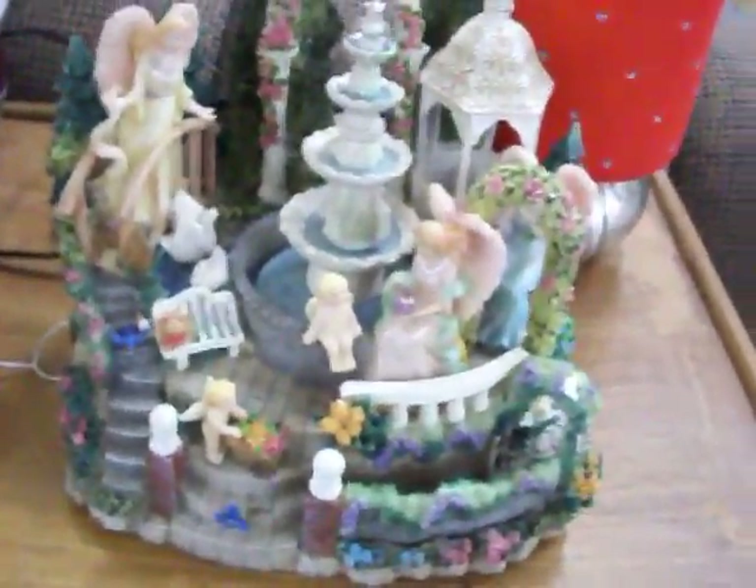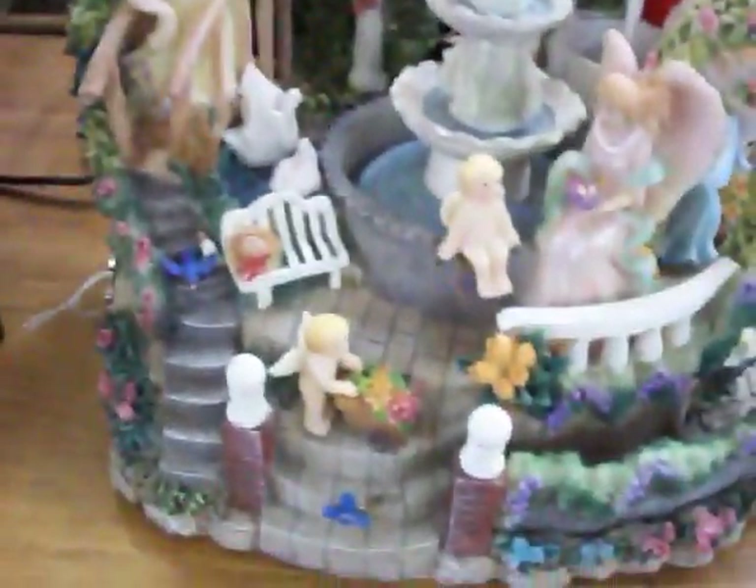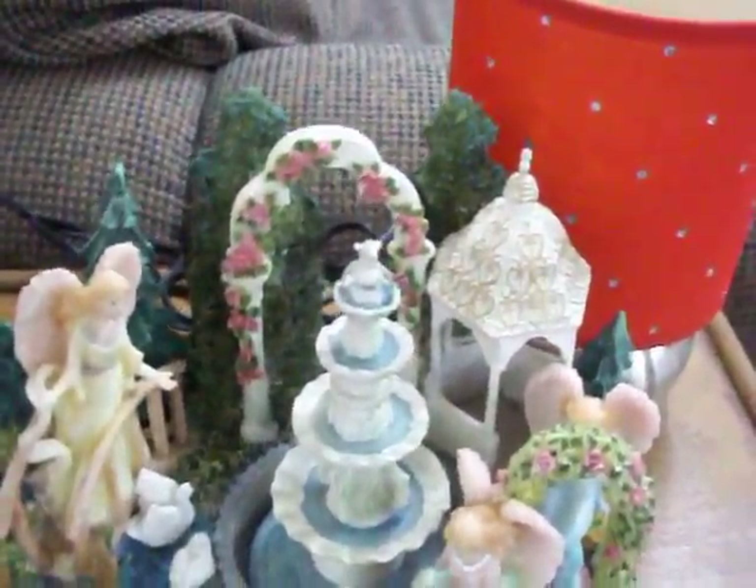Have a little lamp with a red shade there. We've also got this fountain — it's got a little wind-up on the side and plays music. You wind it up, then you can plug it in, fill it with water, and it's got a fountain that runs. Hopefully you can hear that — it plays 'Oh What a Beautiful Morning.'